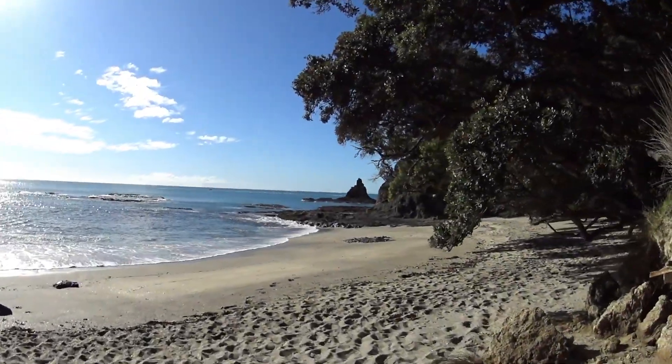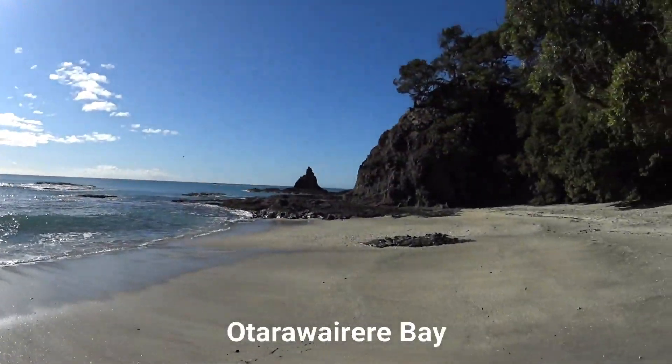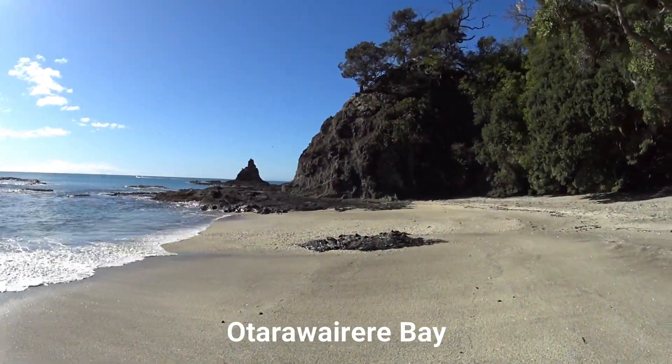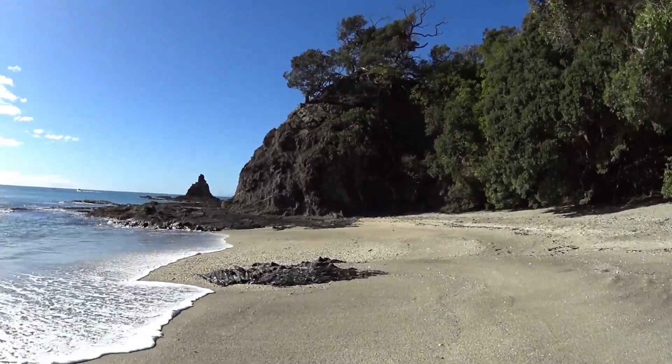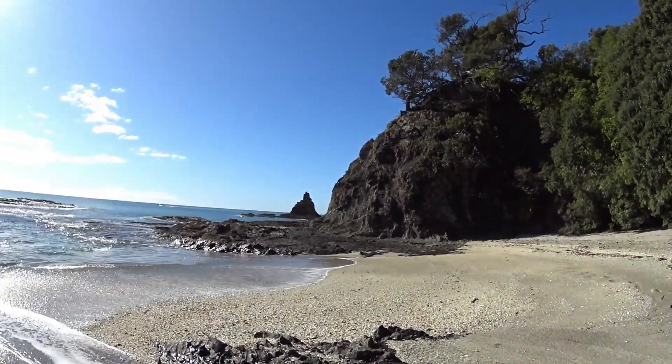So if you look on my website, BryceBrownArt.com, you'll see some paintings I've done — a series of 6, and one I've already sold. They're very different for me, but they're of this area, Ōtara Wairiri Bay. If you go and have a look at those paintings, you'll recognise this area.